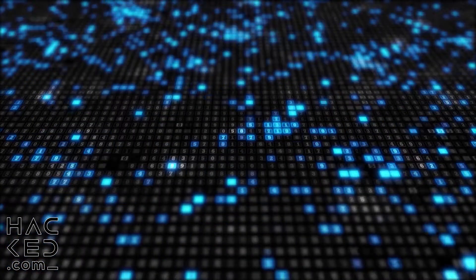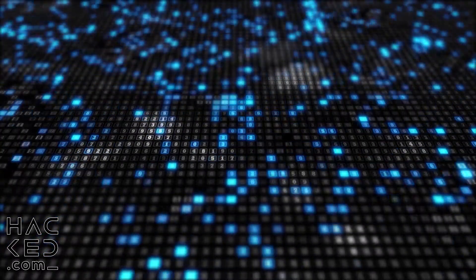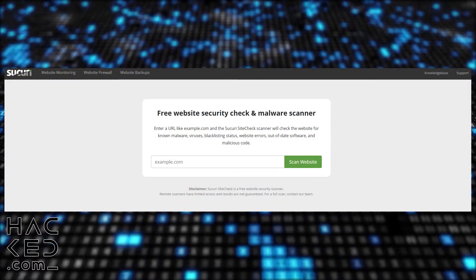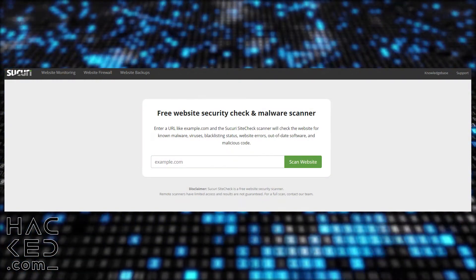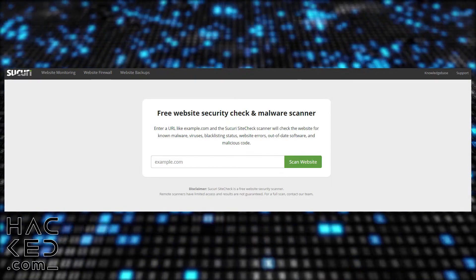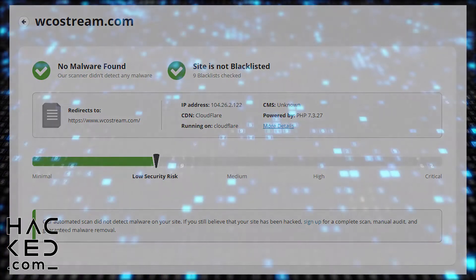Another way to check if you've been hacked is to keep an eye on sites that you use regularly. Free services such as the Securi Site Checker can tell you if your favourite sites have been compromised. On the Securi Site Checker, you can enter any web address that you visit frequently and it will provide you with a list of potential risks from that site. If any of your most visited sites come back as risky, you should immediately change any passwords associated with those sites and consider stopping using them.